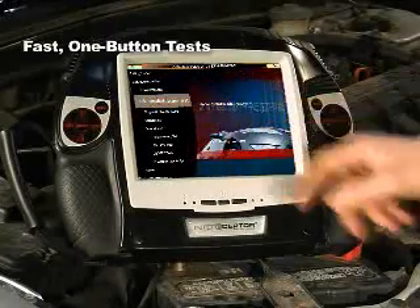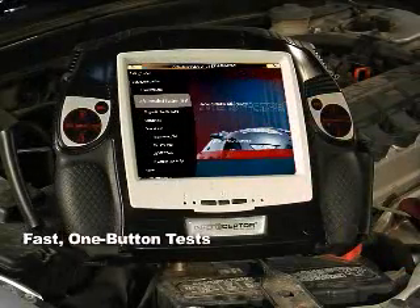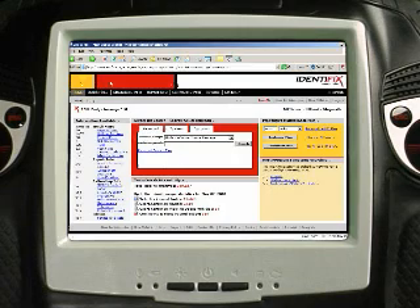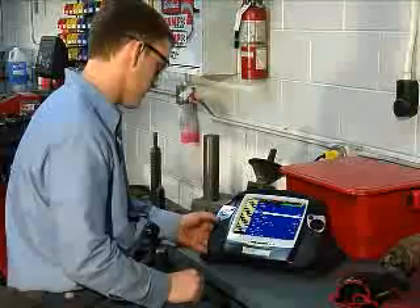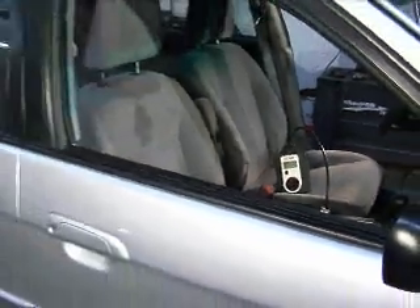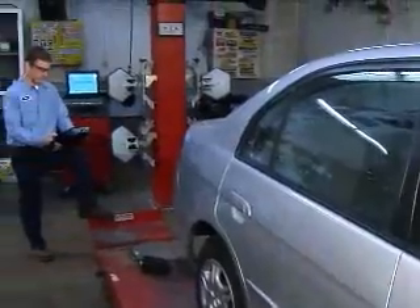Push one button for a complete test of available vehicle systems. For nearly instantaneous checks on DTCs or repairs. To go online for information without trudging to a PC. It's all in your hands. Self-contained. Ready in seconds. So you can check and diagnose vehicle systems untethered,